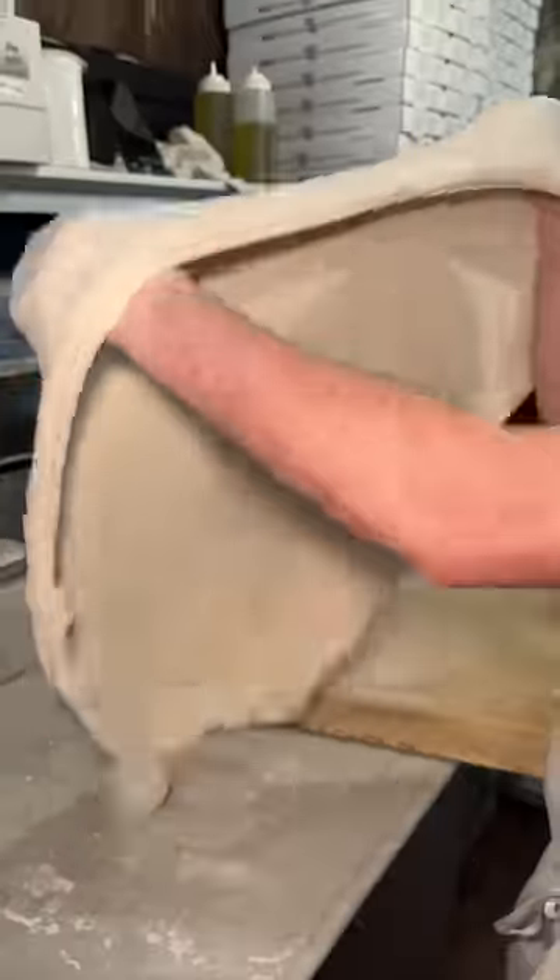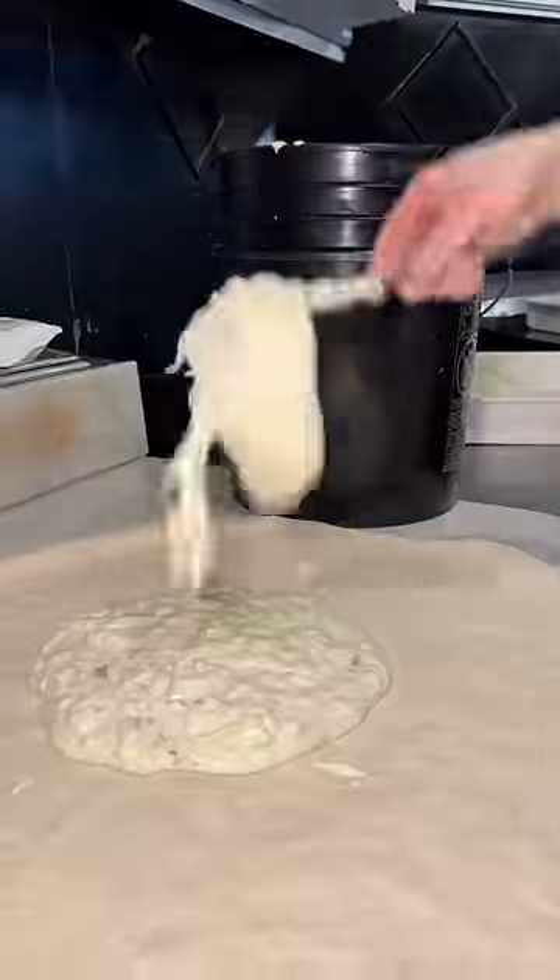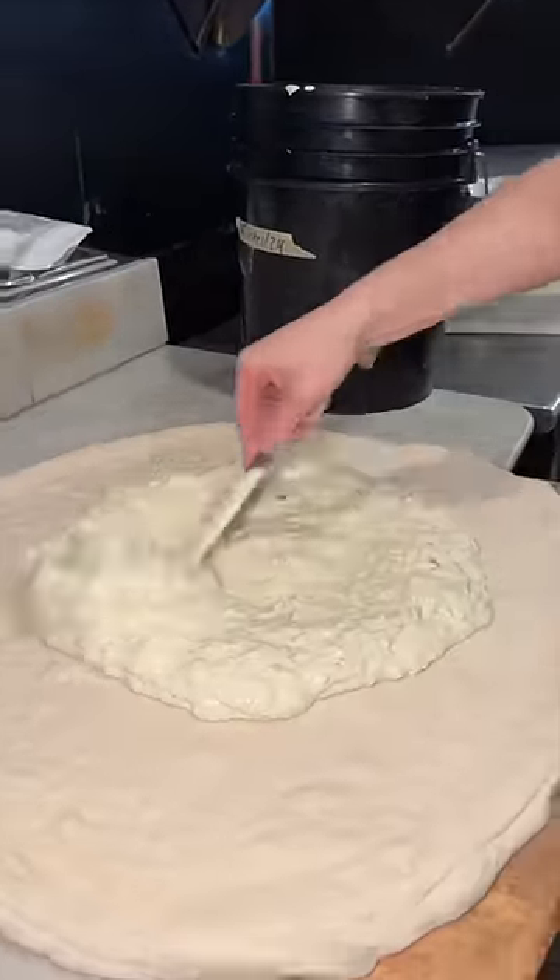The giant dough gets tossed and stretched until it's the biggest pizza dough I've ever seen. They add a healthy amount of their spinach cream sauce, spread it all over the dough.